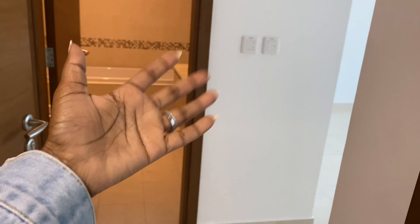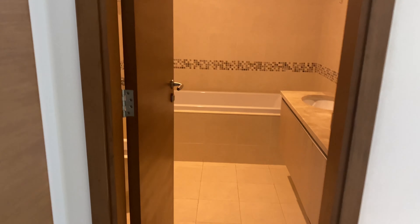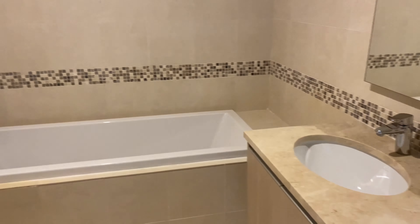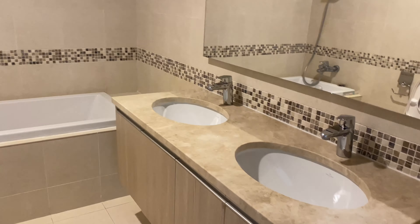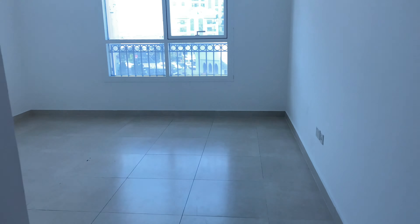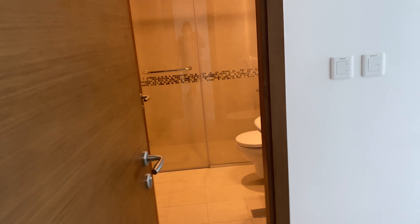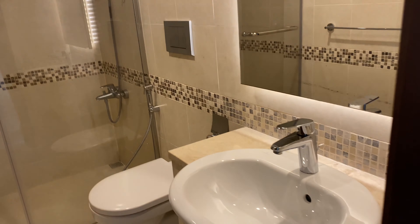As we come to my left, we have the main bedroom. That's the bathroom for the main bedroom — it has a bathtub. This is all the space here with one window. The closet is quite small.